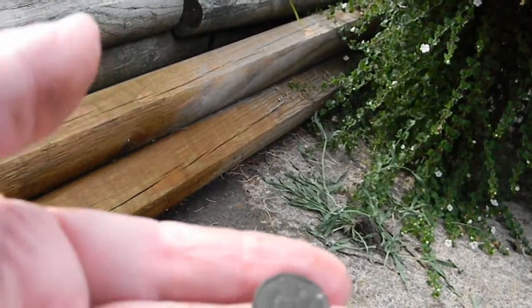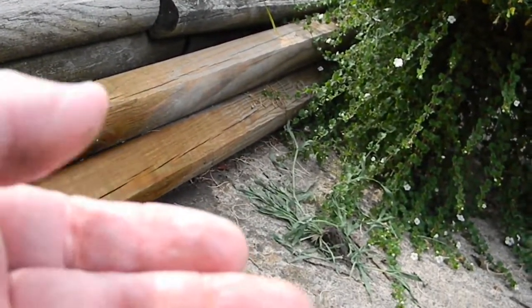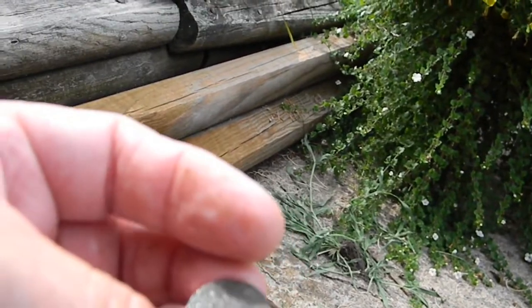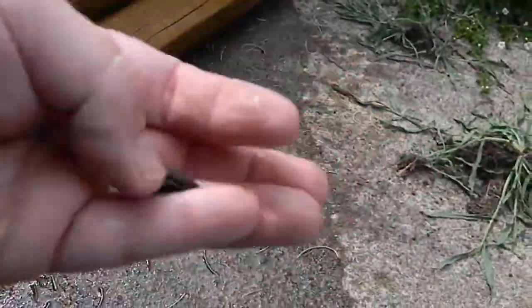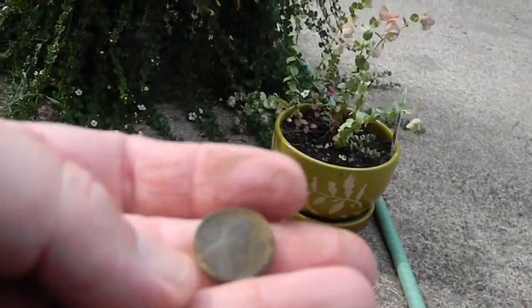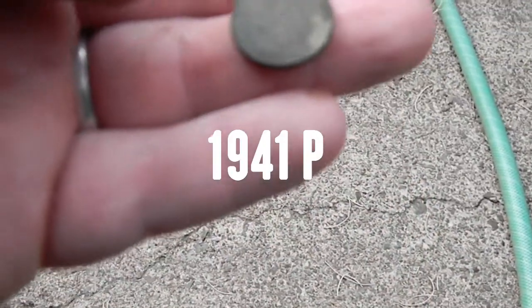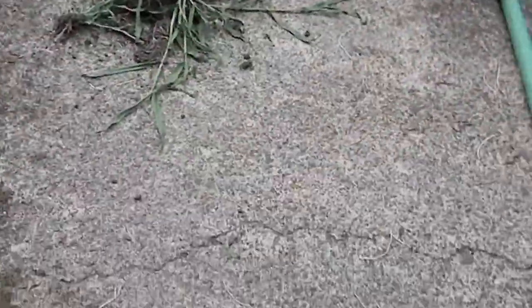The reverse side is pretty darn good, but the front where the date is, of course, is a little toasty. I'll have to get back to you on that one. Those are the best finds of the day. Got a nice old wheat penny — I can't really see what the date is on that one either, I'll have to get back to you.